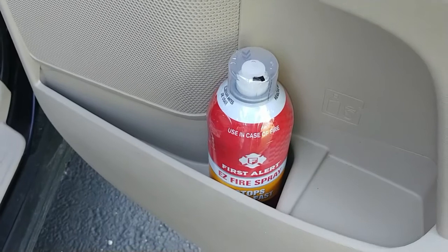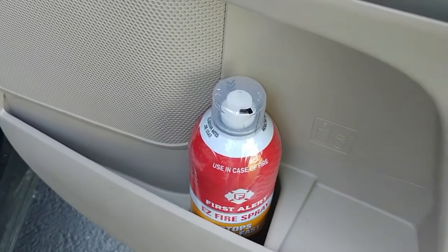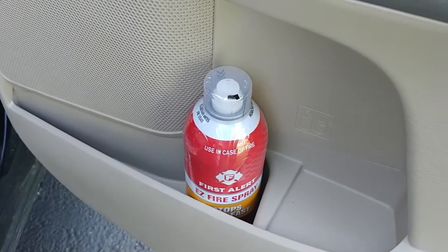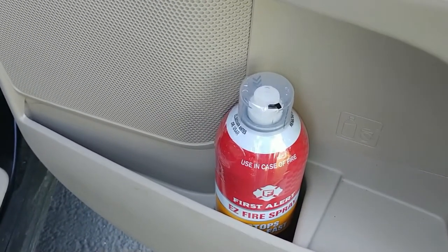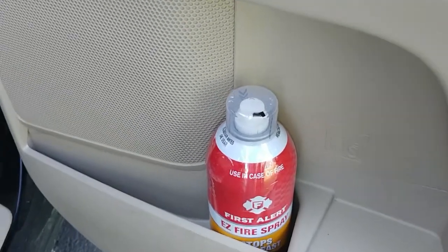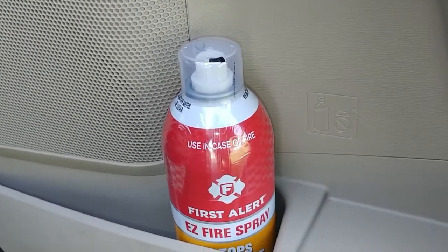I got a nice little discount on my car insurance. Not saying it works for everybody or whoever you're using. However, you never know until you ask, so go ask.